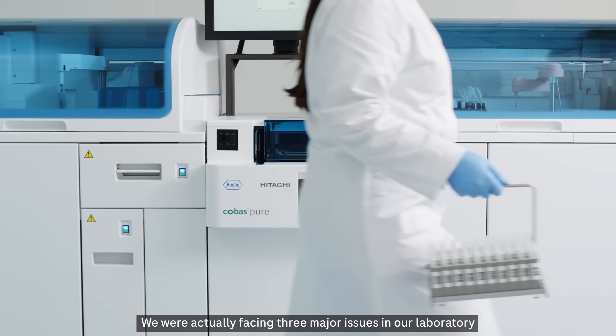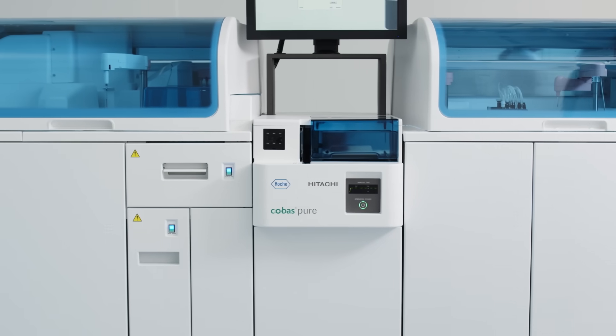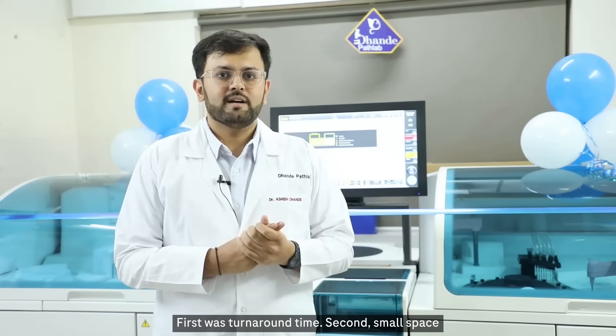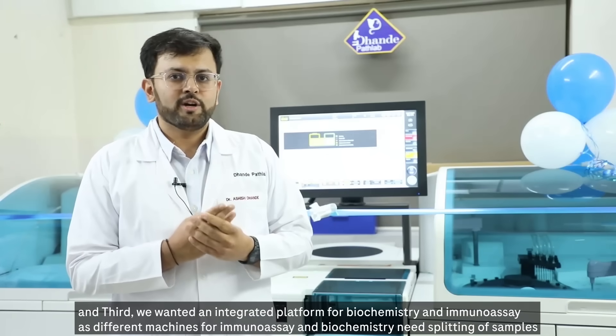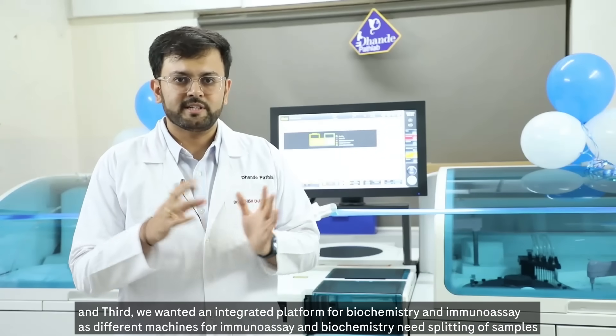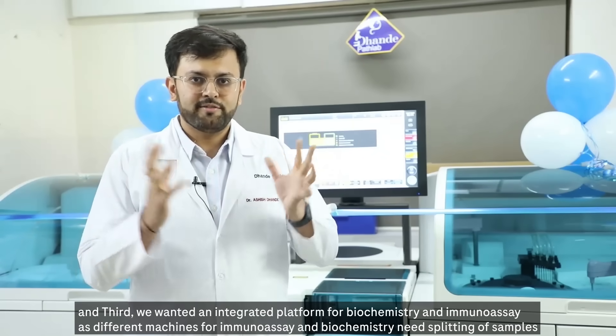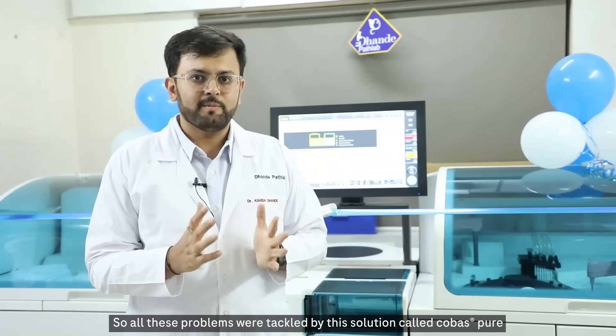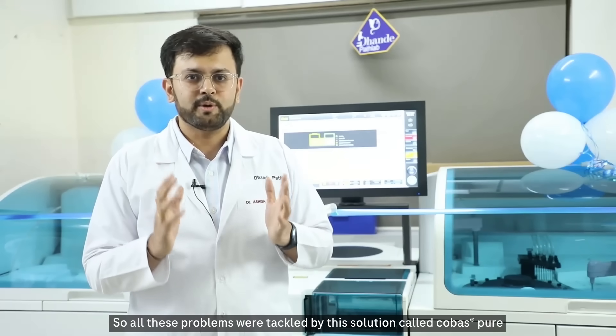We were actually facing three major issues in our laboratory. First was improved turnaround time. Second, small space. And third, we wanted an integrated platform for biochemistry and immunoassay, because having different machines leads to splitting of samples. All these problems were tackled by the solution called Cobas Pure.